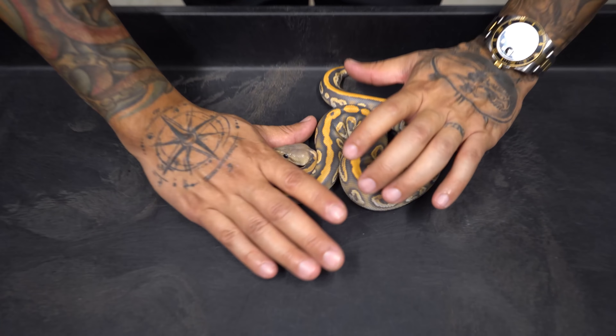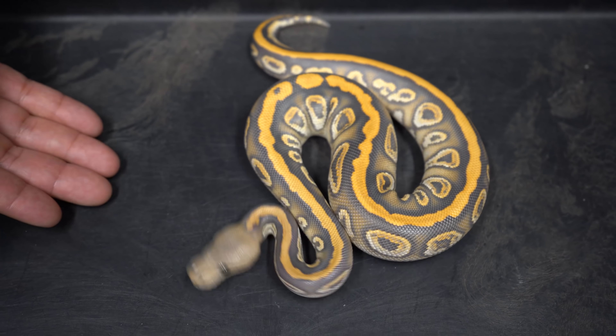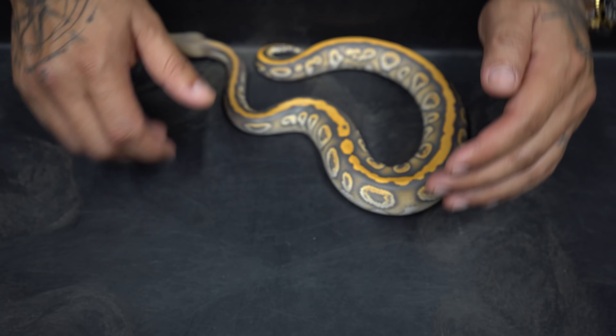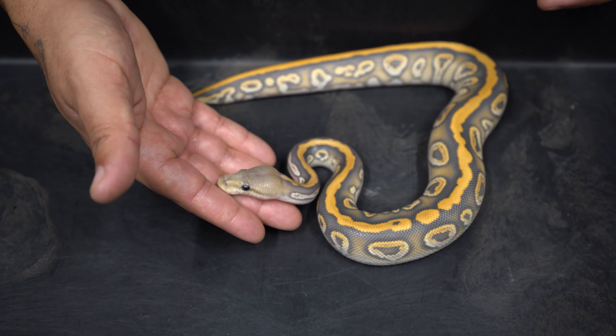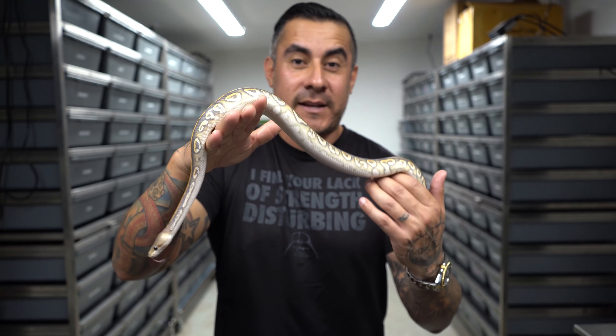Number 5 is really crazy. I actually made the Krypton version of this which will also be in the top 10. Right here we have a Black Pastel Cypress Hypo, 100 het Clown, 50 het Desert Ghost — and this is a female. Could you imagine if this thing proves out Desert Ghost? Imagine the Clown Desert Ghost Hypo version of this — that's going to be some next level stuff. Look how big they're already getting.